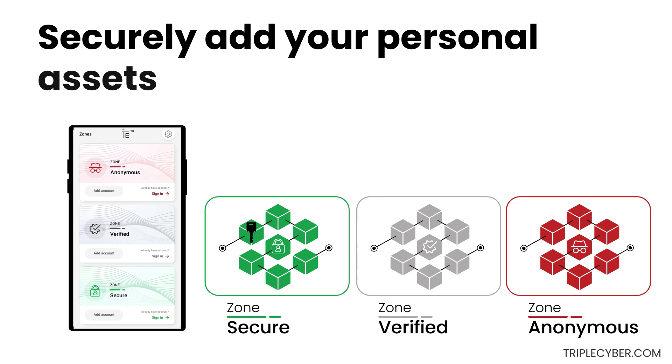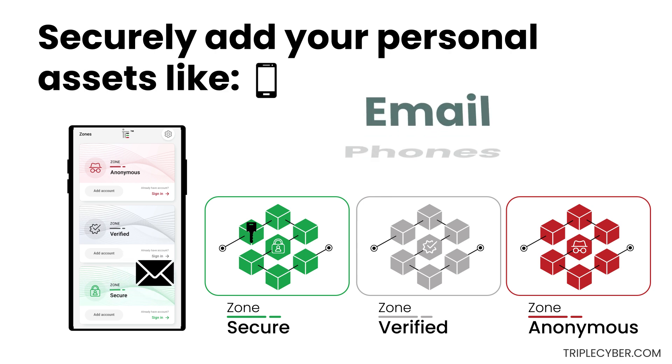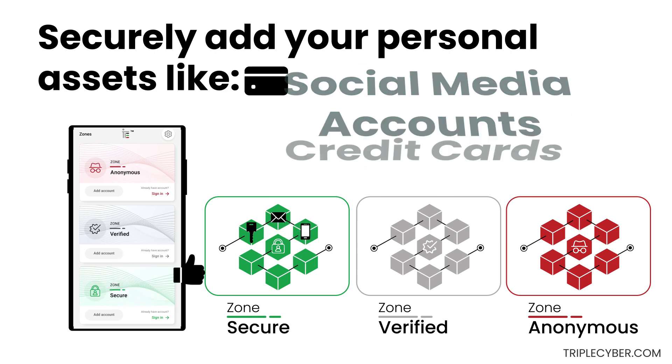Securely add your personal assets like email, phones, social media accounts, and credit cards.